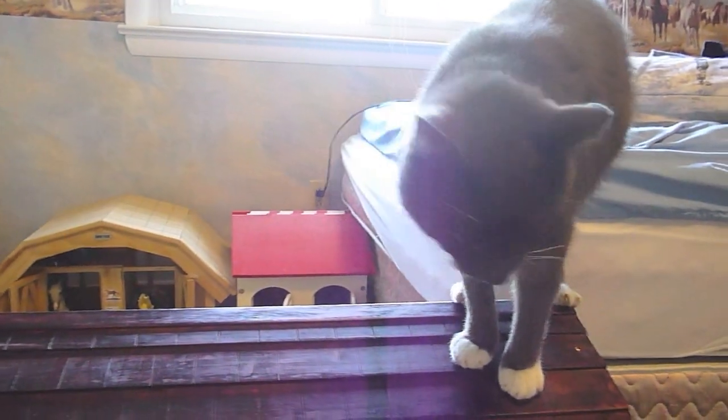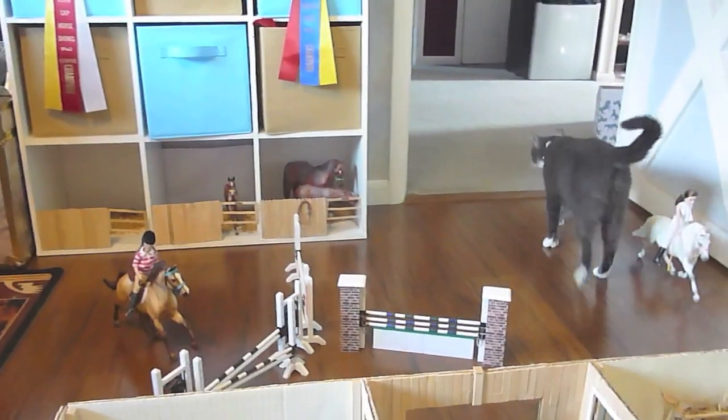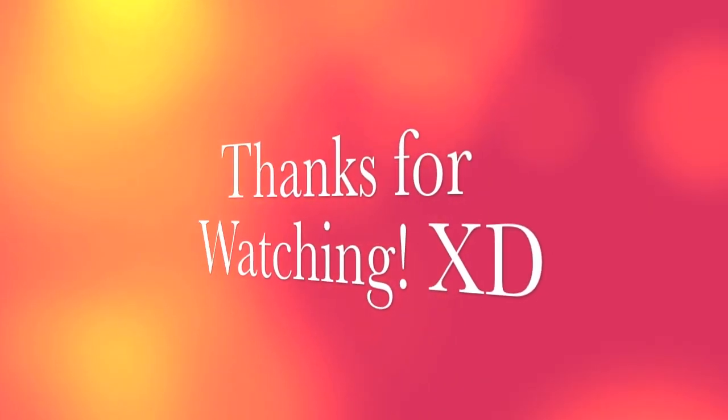My cat is now on top of one of our barns. Bye, Mr. Meow!